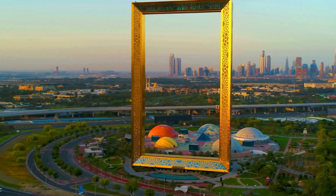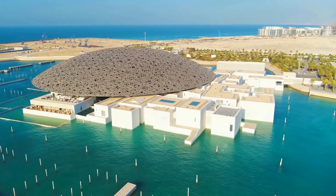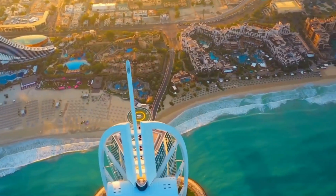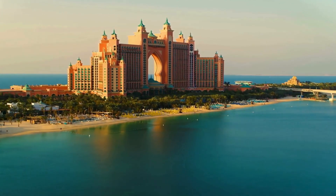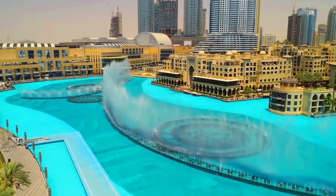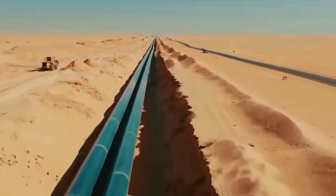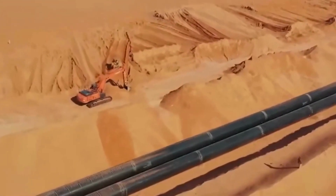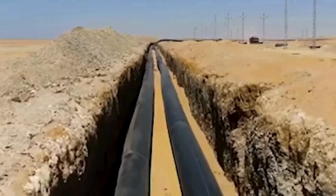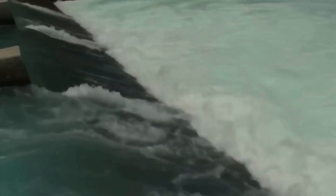But is it enough? Dubai's growing fast — more people, more lawns, more fountains. Folks here use twice as much water as people in Europe. With the climate getting hotter, sea levels rising, and the global water shortage getting worse, can this system really keep up? Looking to Saudi Arabia, they're building a giant artificial river, pumping water through the desert to bring it to life. It's a wild plan, but maybe part of the secret to surviving global water issues and turning deserts green.